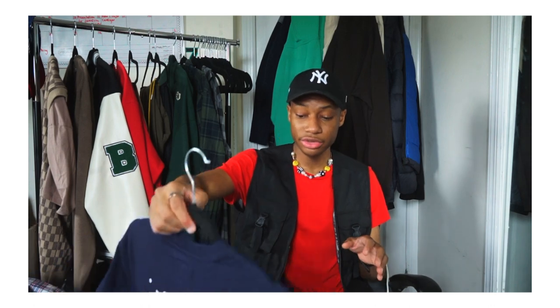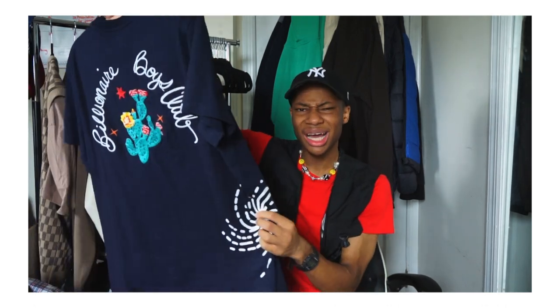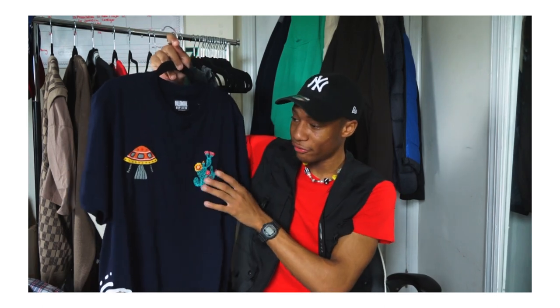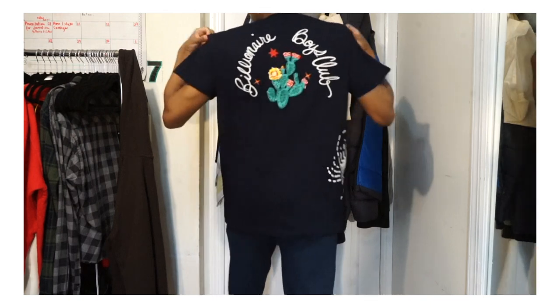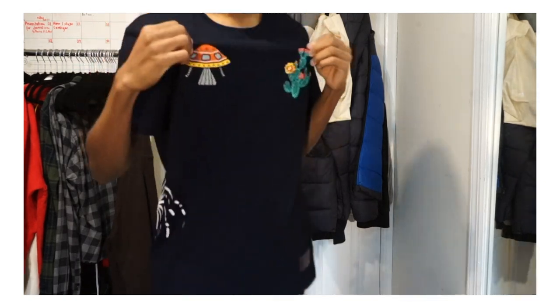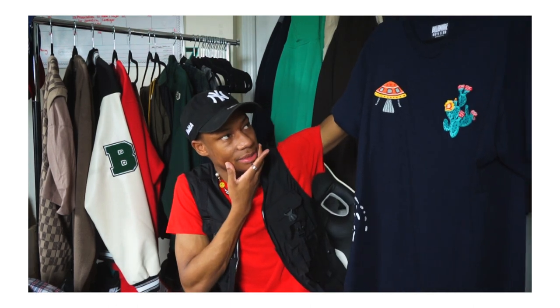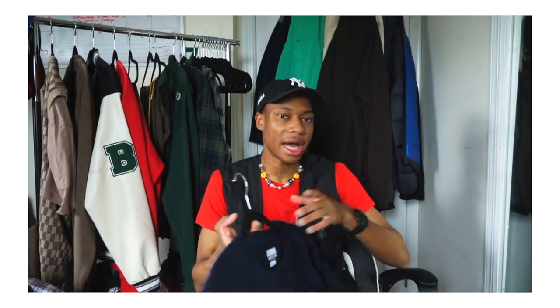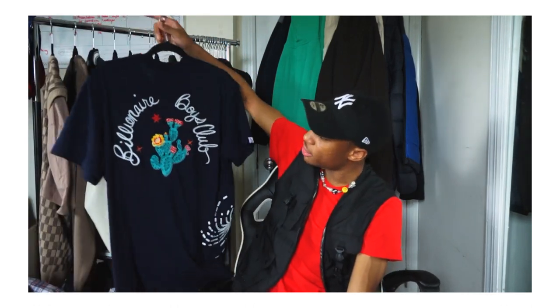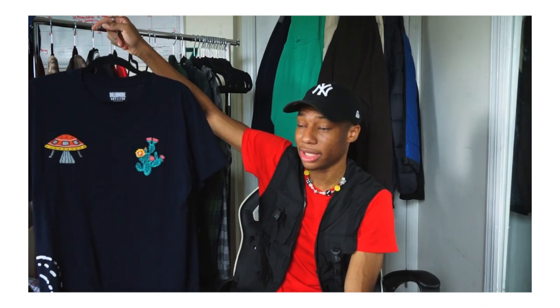Moving on to shirts. This first one is an all navy blue Billionaire Boys Club shirt with embroidered cactuses in the middle, squiggly lines on the side, a little UFO, and another cactus on the front. My dad picked this up for me. I got it in a medium but it feels like a large, so Billionaire Boys Club runs a little big. It's a whole vibe for summer — the embroidered stitching, the colorway, and the designs are really nice.